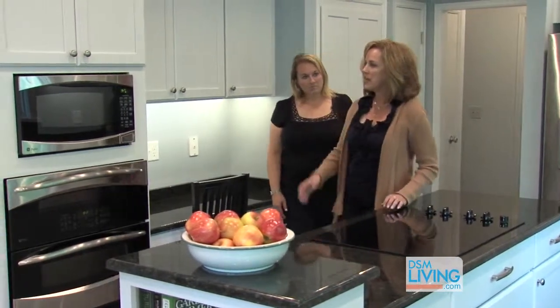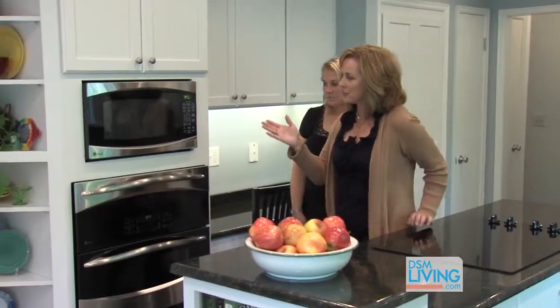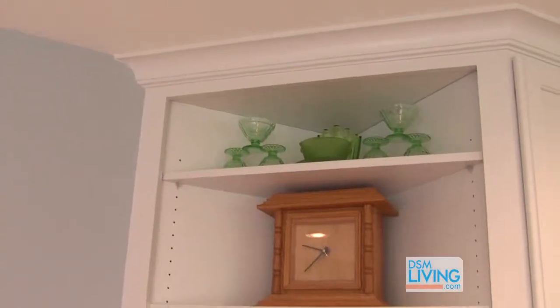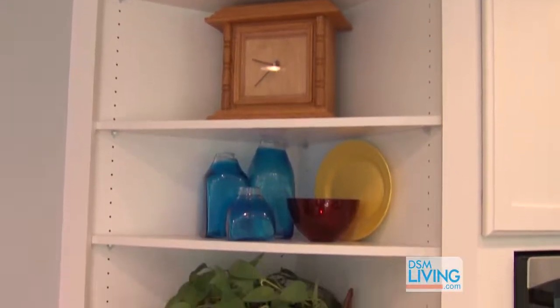It looks wonderful, and down here you have another nice architectural detail. Again, it was the homeowner's idea — a great idea. She wanted to be able to display items and bring some color into her kitchen.